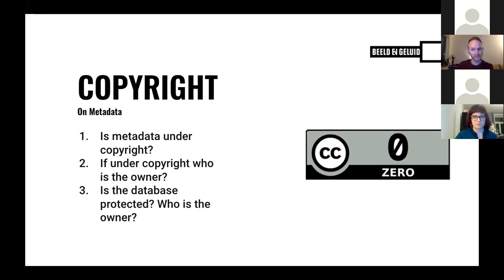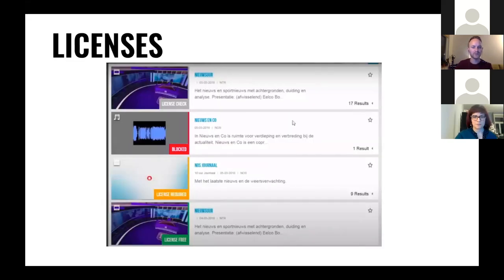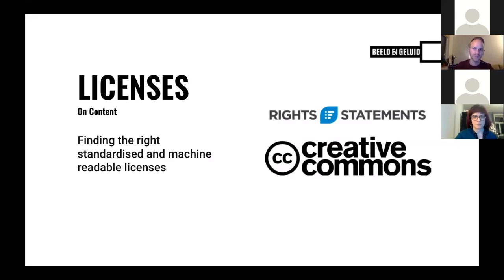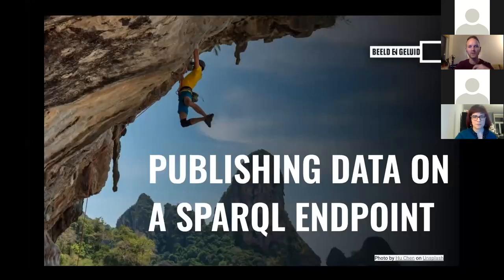A part of our catalog descriptions come from public broadcasters, and therefore we are not the copyright owners. In terms of database protection, we are the owners of the database — we've made the efforts to publish them. On content rights: we published the metadata under CC Zero. Of course we would like to provide good insights into the actual rights on our collection itself. We have our own rights statements in our collection database — license check blocks, license required, et cetera — which are very specific to our context working with public broadcasters. But these are not machine-readable or standardized. So we looked at mapping those to RightsStatements.org and Creative Commons licenses so that they are more broadly used.